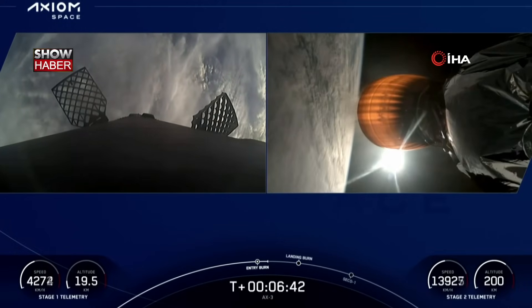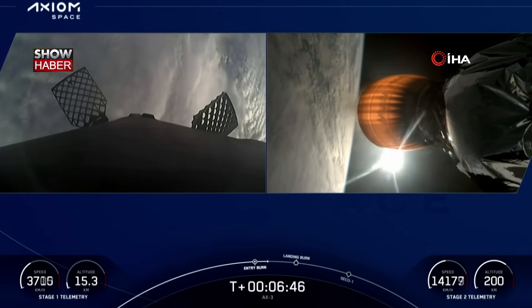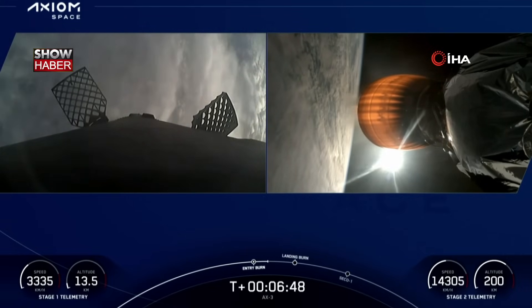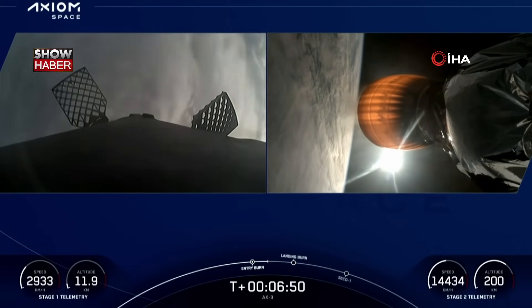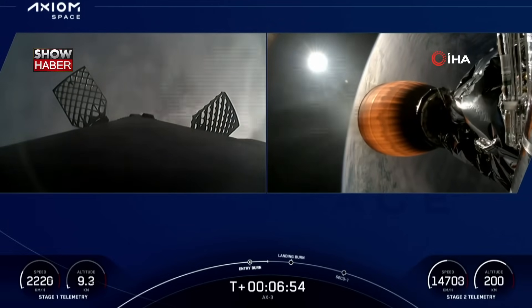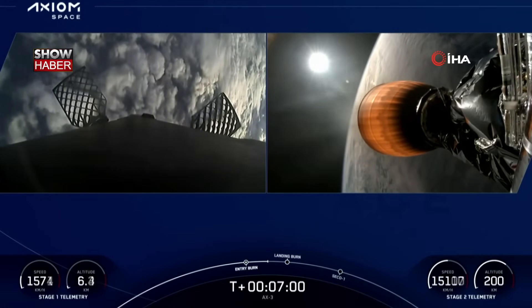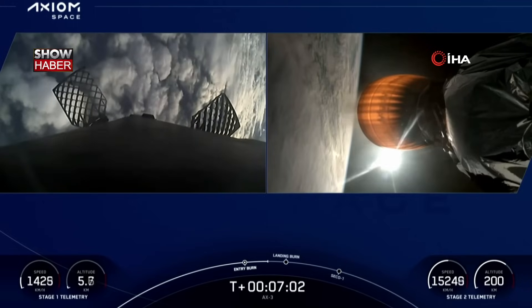As we heard the call-out, that entry burn has concluded. The next burn will be the landing burn. As I mentioned, we're heading back to Landing Zone 1. We're going to come through the clouds right now. Dragon, SpaceX, trajectory nominal. Everything continues to look nominal for the second stage on the right-hand side of your screen.